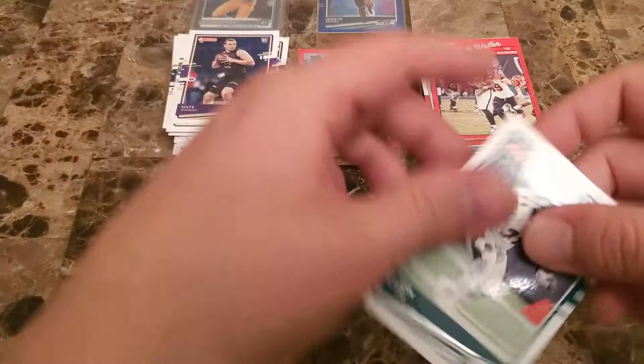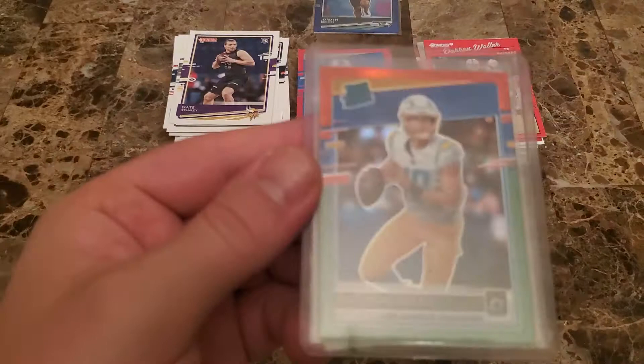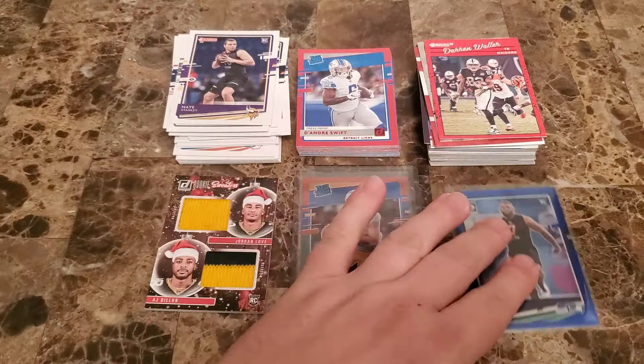Oh, it's a dual! And it's of my boys — a nice two-color patch right there with AJ Dillon and Jordan Love. I definitely have absolutely zero complaints with that card right there — that's a pretty sweet one. Being that I'm trying to kind of PC Jordan Love, I have zero complaints. Certainly in the first box, that was our card we liked right there.